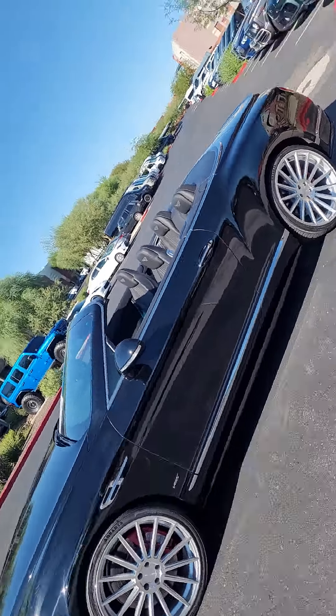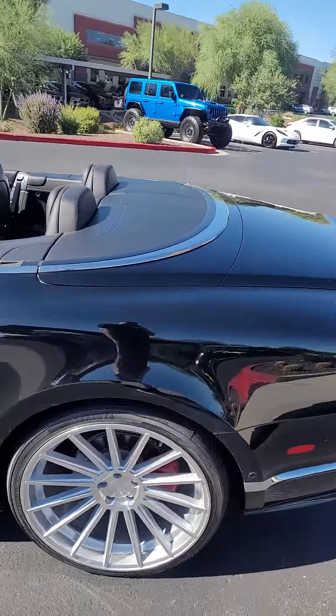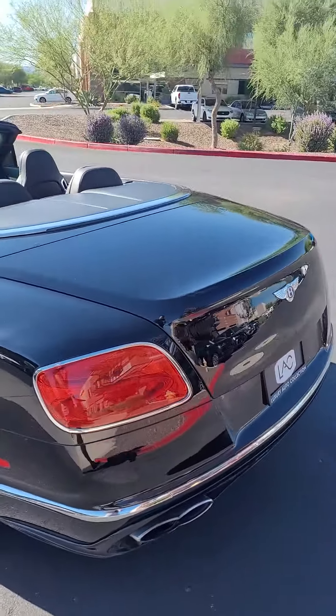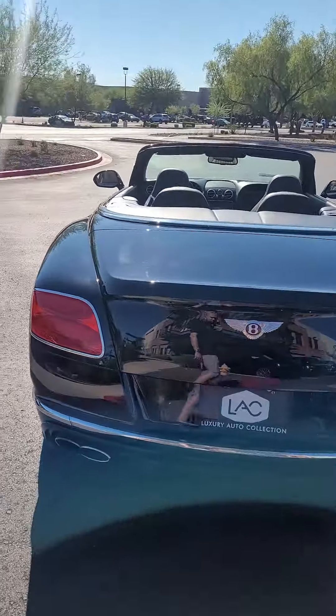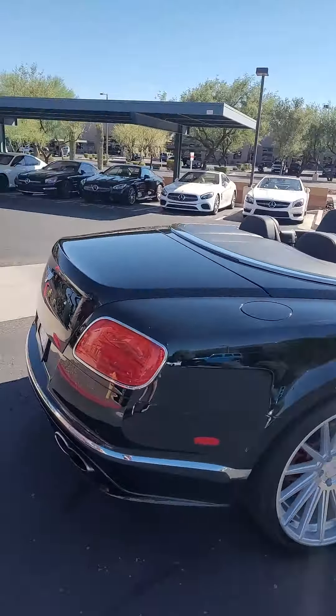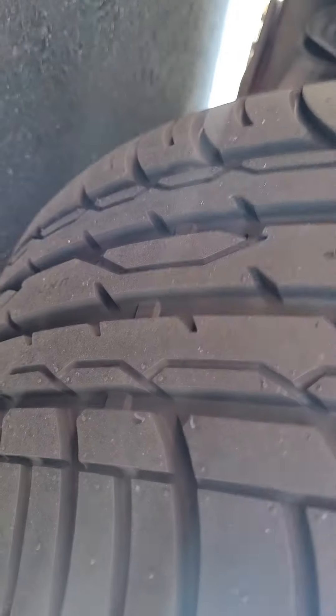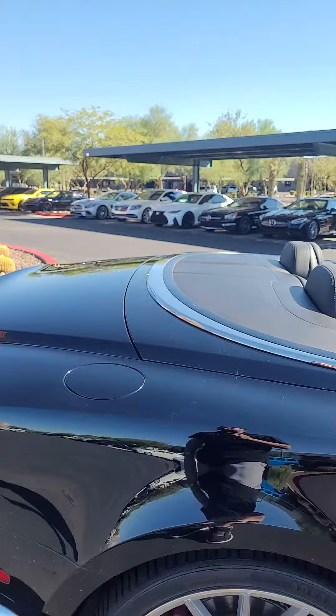Beautiful car, black on black. This car does need a nice little buff and wax — she's been sitting in my showroom for the last couple of days so she's a little dusty. But the tires are brand new; we added the wheels and tires to the car.